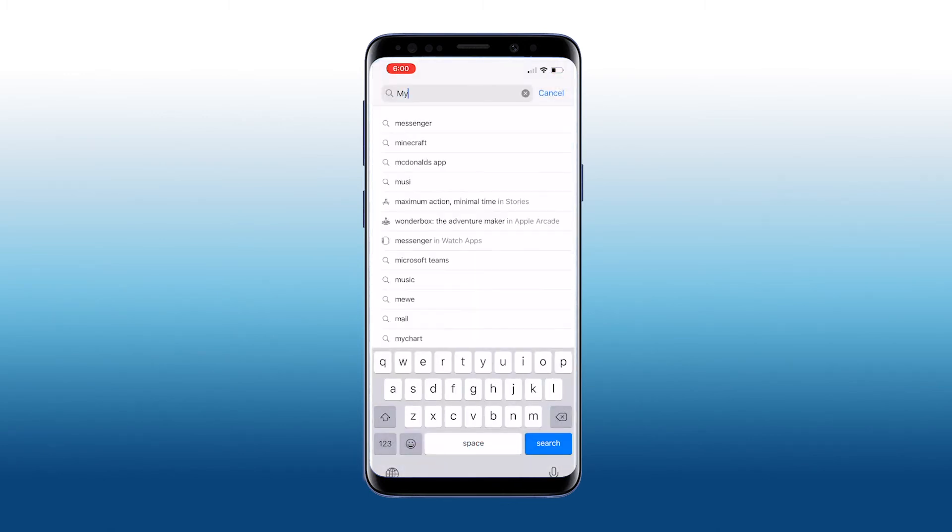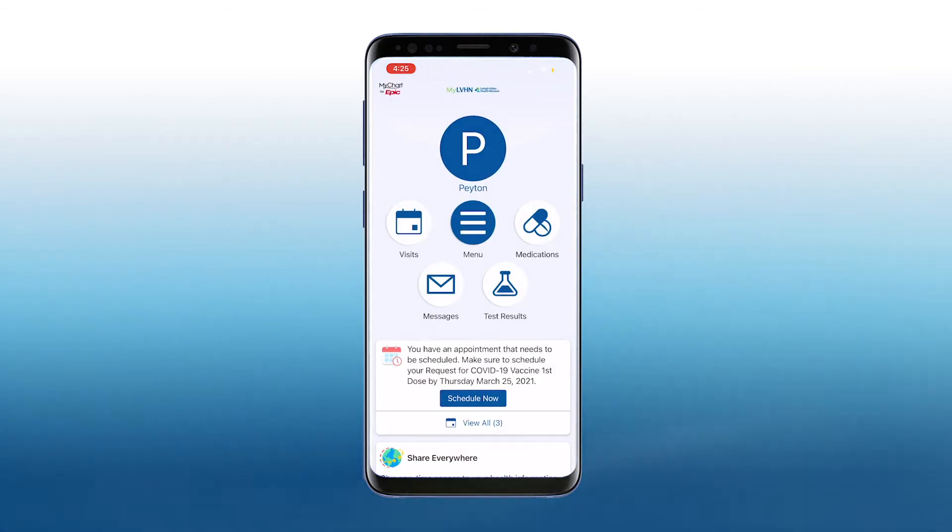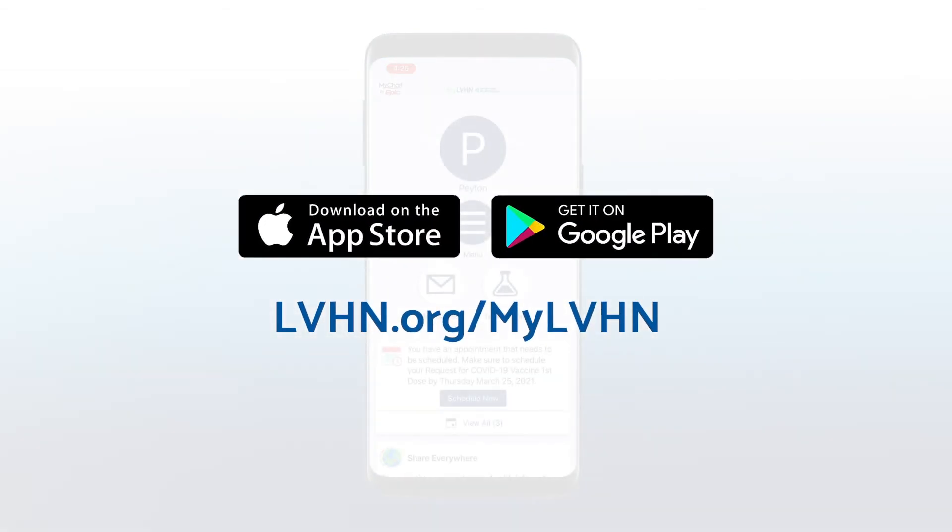Don't forget, now that you've signed up for an account, you can download the MyLVHN app for easy access right in the palm of your hand. Simply visit the Apple App Store or Google Play and search for MyLVHN.